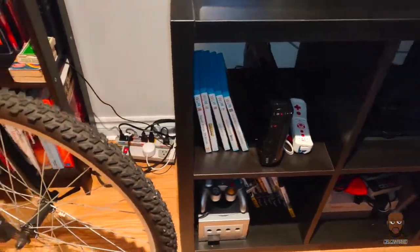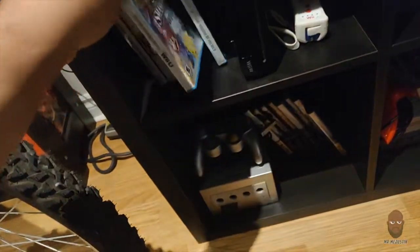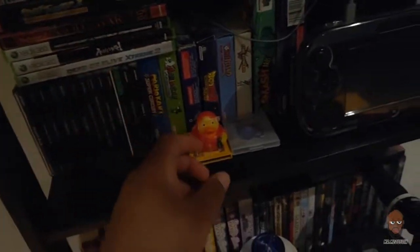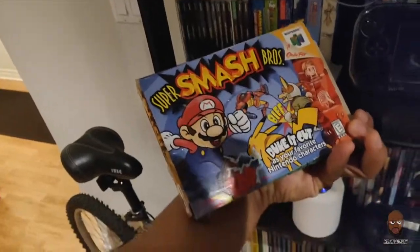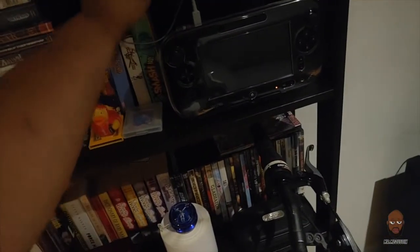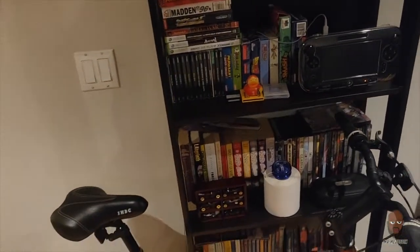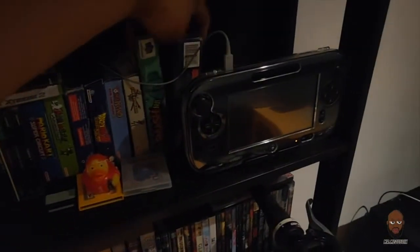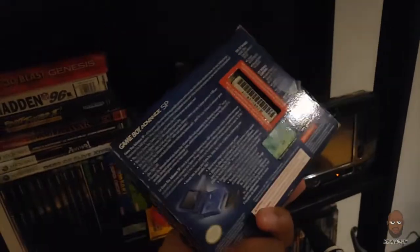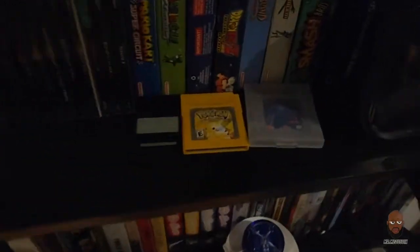One theme you'll notice with my Nintendo games — Smash Bros is a must. Got it for the GameCube and the Wii U; it's my favorite game ever. I don't have an N64 anymore but I'm going to buy one back, and I kept my Smash Bros cartridge from when I had the N64. Definitely be getting into Smash when I get a Nintendo Switch at some point. Also got some vintage games and my old Game Boy SP — still works, still in the box.